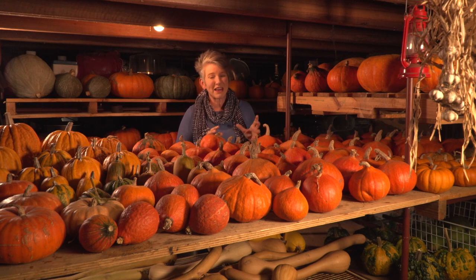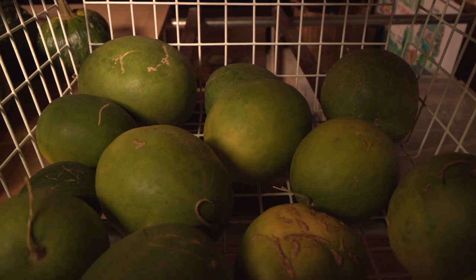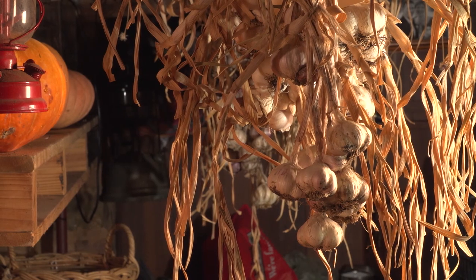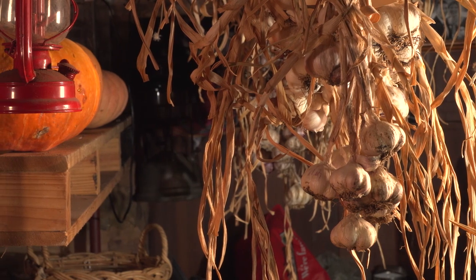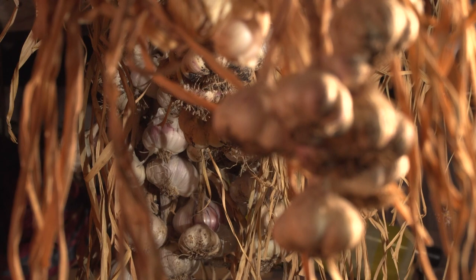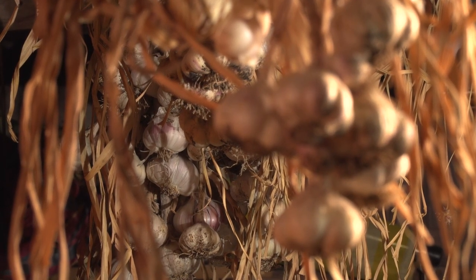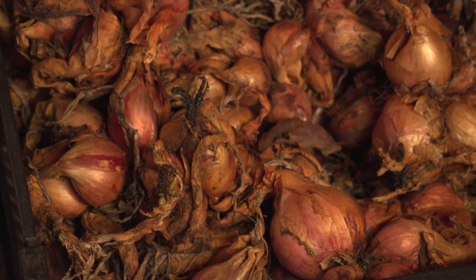Other things we've kept down here are different types of melon. At the moment I've got some pie melons and jam melons, and we also use this to store our garlic. I try and grow enough garlic each year that I can give some to people for Christmas presents, but also it will keep us in a year's supply. I've been known to store normal onions down here, but at the moment I've only got Egyptian walking onions and they store really well too.